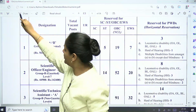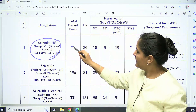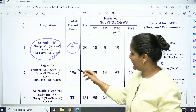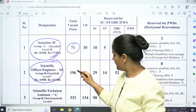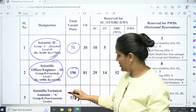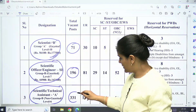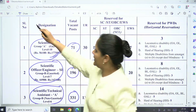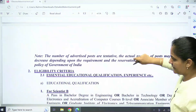Going through the detailed advertisement, three posts are being recruited. First is Scientist B, Group A — number of posts: 71. Scientific Officer/Engineer, Group B — number of posts: 196. Scientific Technical Assistant A, Group B — number of posts: 331. Reservation details are mentioned for each category.